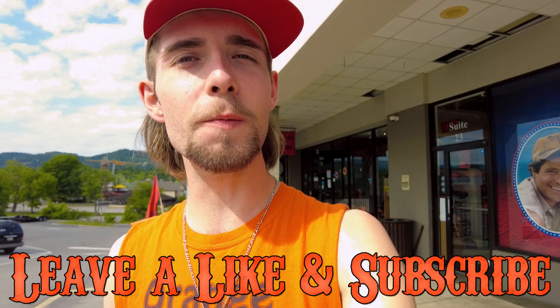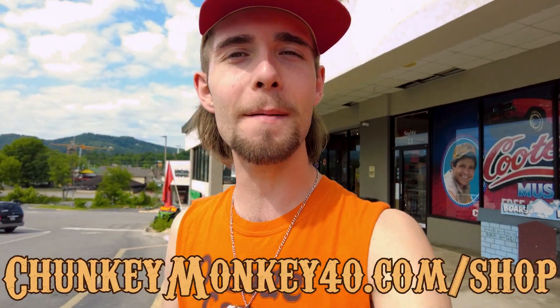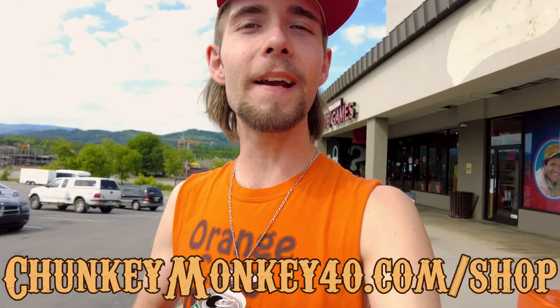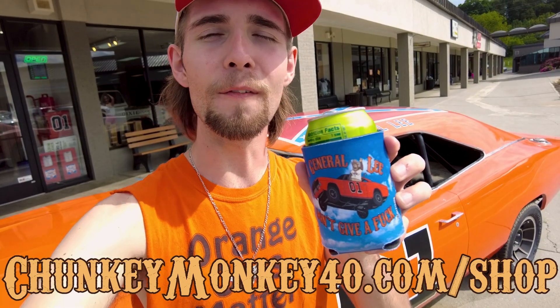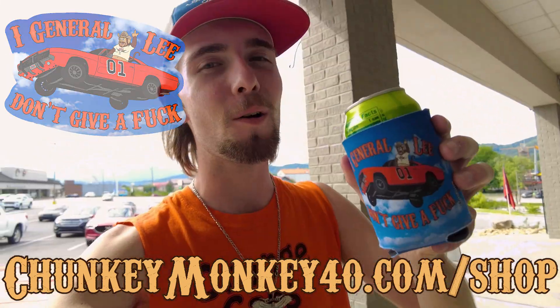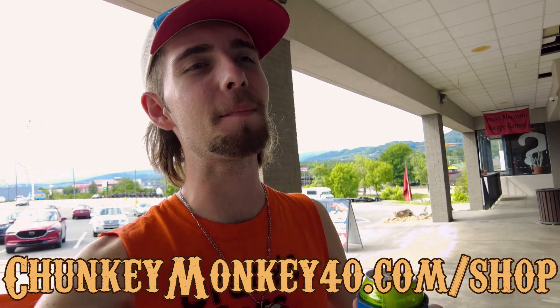Be sure to leave a like and also subscribe to my YouTube channel, and don't forget to go and check out chunkymonkey40.com/shop to get yourself some Orange Cars Matter swag. You know they call me the general because I generally don't give a fuck. I got stickers and of course koozies available on the website. Go check it out — link at the top of the description. Let's get into Cooter's Place.